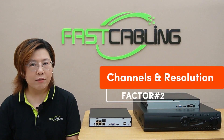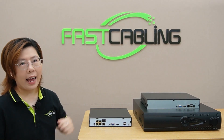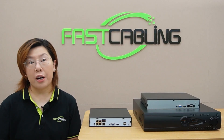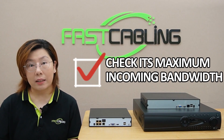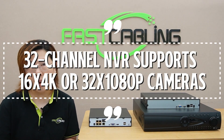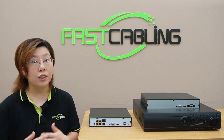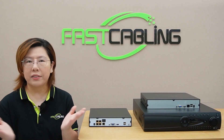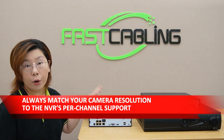Number two: channels and resolution — the hidden trap. Don't be fooled by big channel numbers. Channel count doesn't equal usable cameras. A 64-channel NVR sounds epic, but if you use 4K cameras, check its maximum incoming bandwidth. A 32-channel NVR supports 16 4K cameras or 32 1080p cameras. So if your NVR maxes at 2K resolution per channel, your 4K cameras will downscale — wasted money. Always match your camera resolution to the NVR's per-channel support.